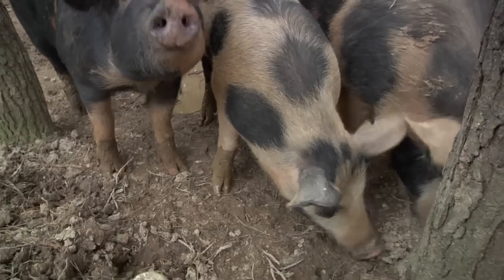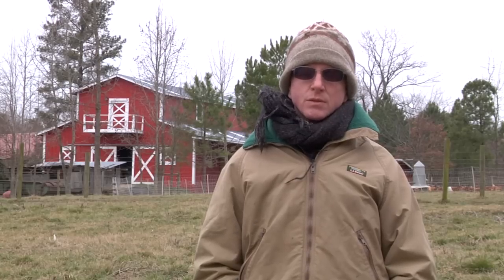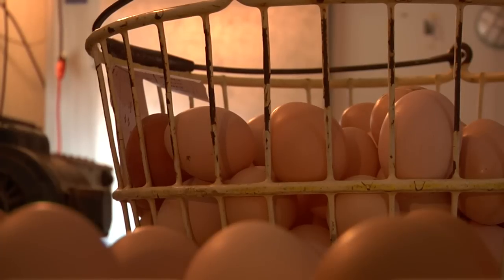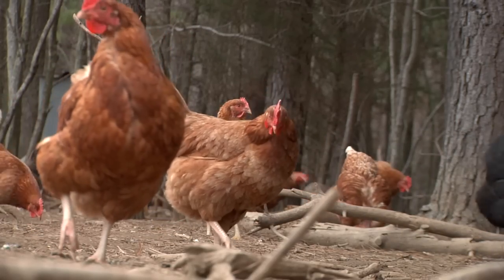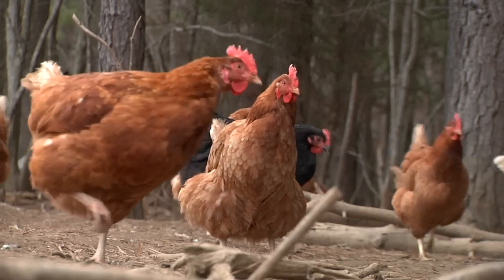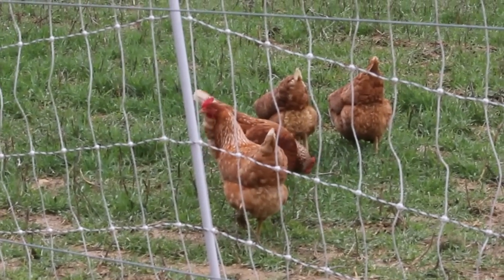The livestock that we have brought to the farm all got here because we were trying to meet a need of the farm's sustainability. Chickens, for example — we started with laying hens. Yes, we needed the income, but we also needed the fertilizer that they were producing. Not only did they produce the fertilizer, but they spread it and incorporated it for us. The chickens are really good for insect control as well and weed seed control. All of those are, again, our services first.